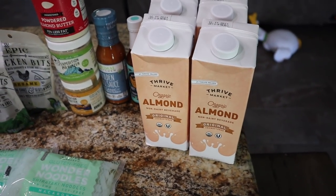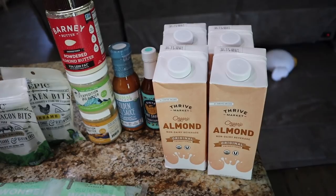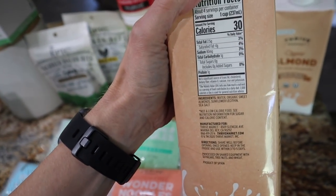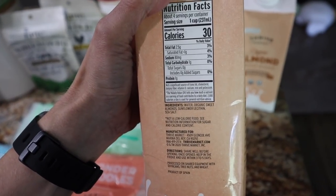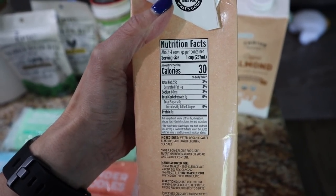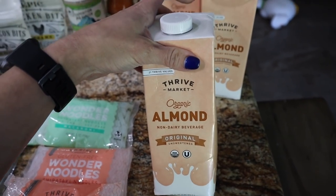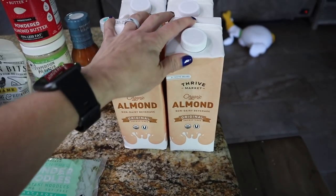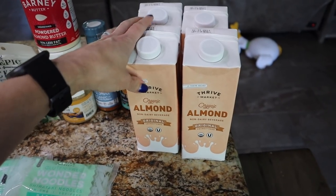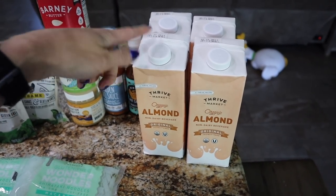Y'all have been telling me to get the almond milk from Thrive Market because I've been buying the one from Walmart, which doesn't have as many stabilizers as the name brand. This one has only one stabilizer — sunflower lecithin — with water, organic sweet almond, and sea salt. That's it. Two and a half grams of fat per cup, 30 calories, one carb, one protein. This is probably the cleanest almond milk I've seen, and the price at Thrive was great. I got four of them — we fly through almond milk making keto queso, protein shakes, and the boys use it for cereal. Highly recommend just based off the ingredients.